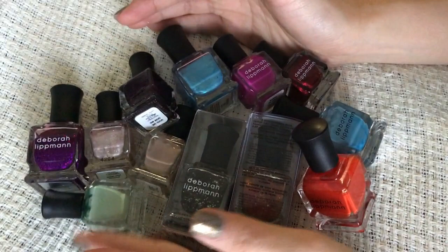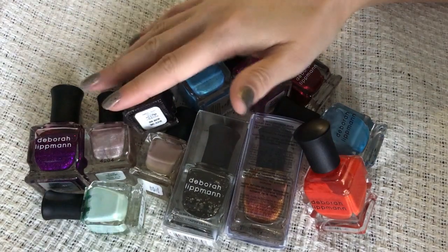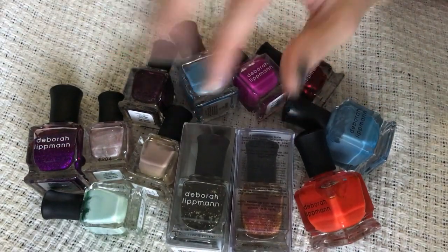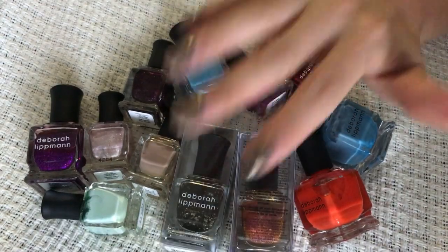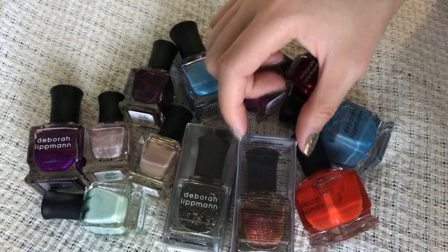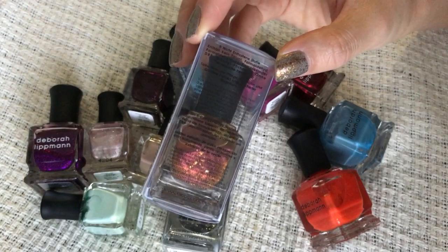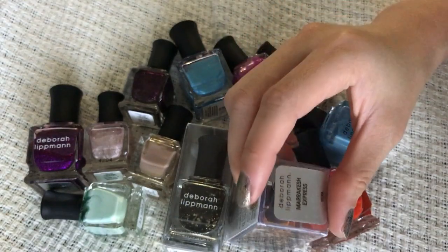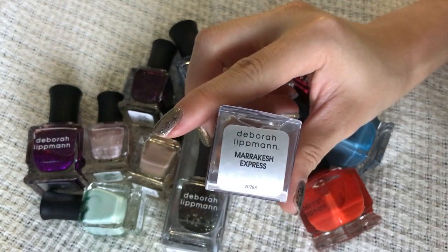Alright, last we have my Deborah Lipmans. I think more than half of my Deborah Lipmans are actually glitter toppers, so these are only the ones that are not glitter toppers. I don't have a whole lot because they're freaking expensive. I have two right here — I didn't get rid of the boxes because they look pretty in their boxes. I'll keep them both, I love them. This one is Cleopatra in New York — of course, everyone knows about that, I'm keeping it for sure. This is a really surprisingly good polish — it's a dual chrome shifting from orange to red with golden glitters inside. The color is Marrakesh Express.